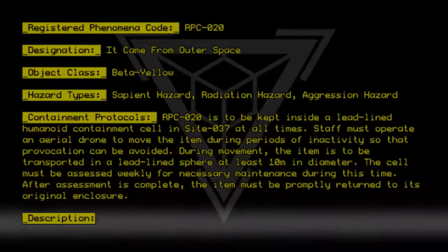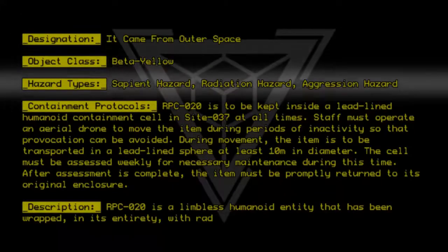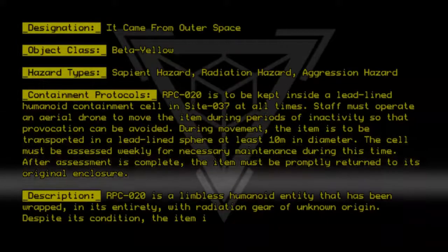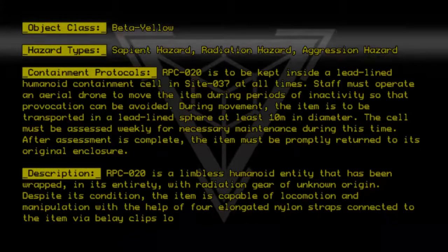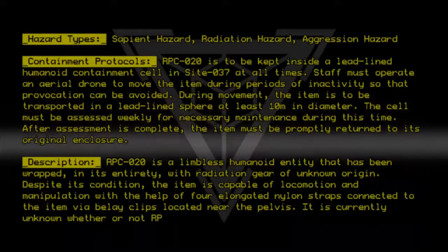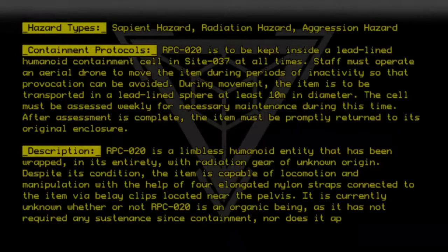Description. RPC020 is a limbless humanoid entity that has been wrapped in its entirety with radiation gear of unknown origin. Despite its condition, the item is capable of locomotion and manipulation with the help of four elongated nylon straps connected to the item via belly clips located near the pelvis. It is currently unknown whether or not RPC020 is an organic being, as it has not required any sustenance since containment, nor does it appear to need sleep.